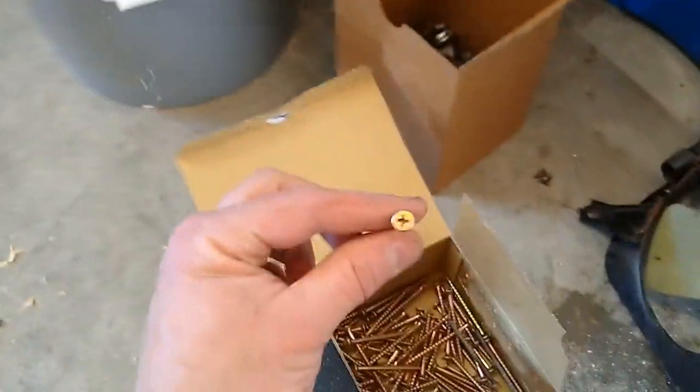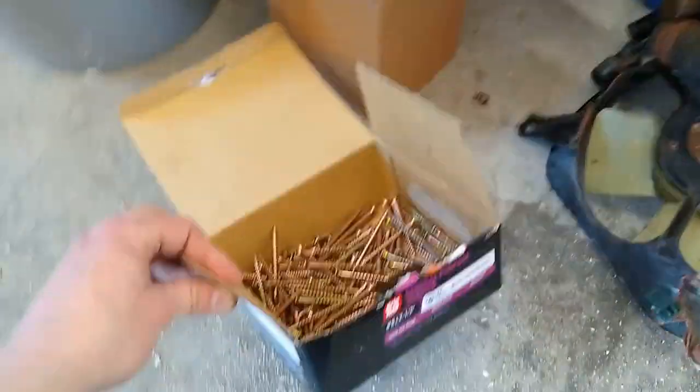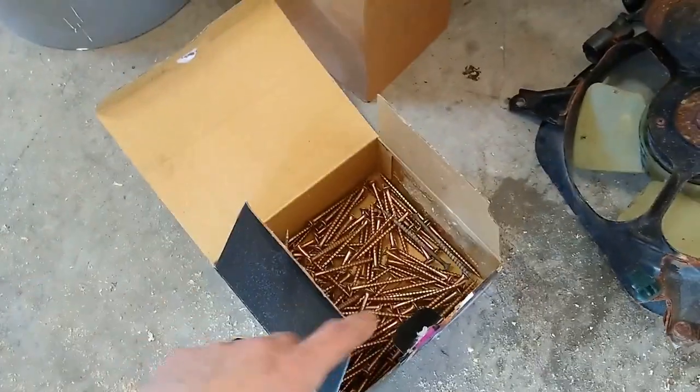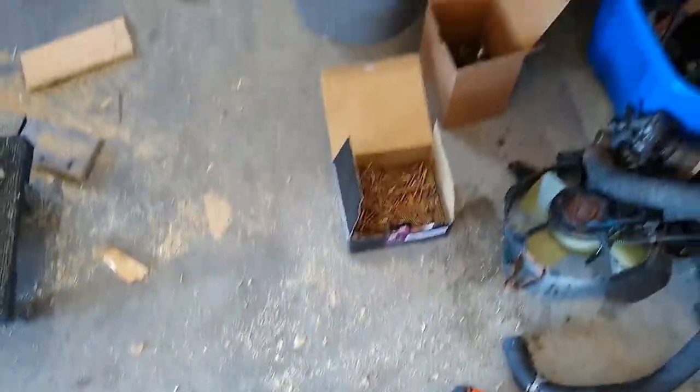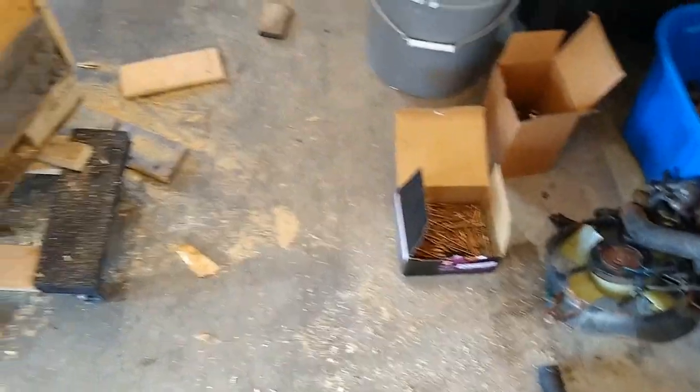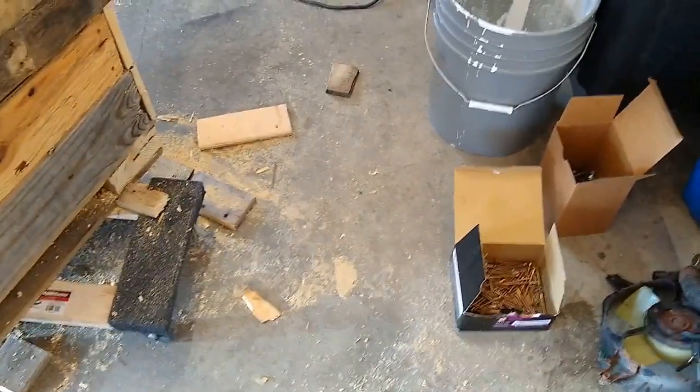Also, I'm using up this big box of godforsaken Phillips head two-and-a-half-inch screws that I bought. They were like a dollar less than the square drive or the torx drive and I regret it every minute I've used them. If the box keeps getting more empty, I can get some real screws — these just strip whenever you try to hit them with the impact.